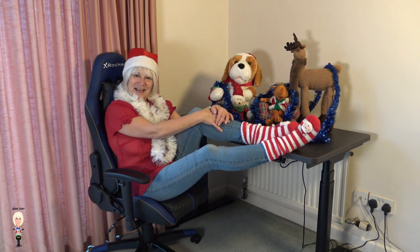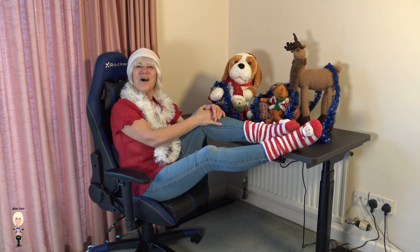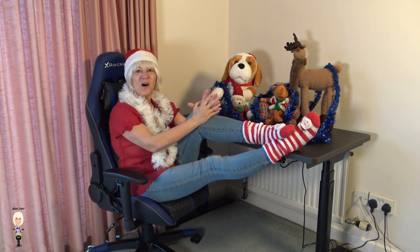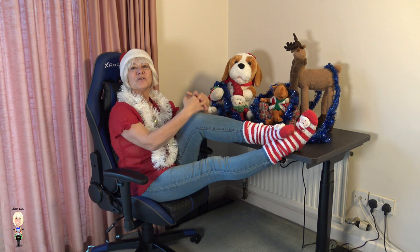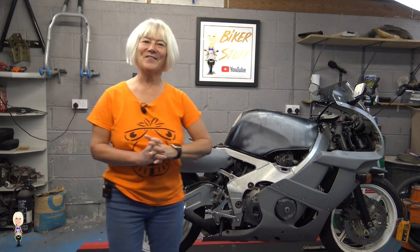This coming year I will be getting back to the restoration of the CBR 400 RR. I also want to sell the Triumph Tiger 800, so you'll see me doing a few things on that too. It is a 1992 NC29 model. As you can see, it is in need of a little work to get it ready for the roads, so please join me on Biker Stuff 2 to see how I get on.